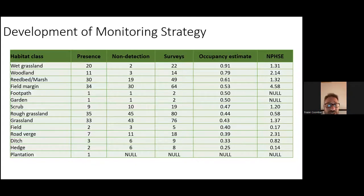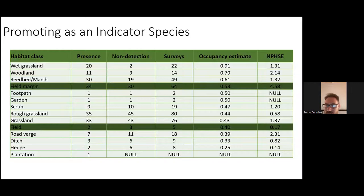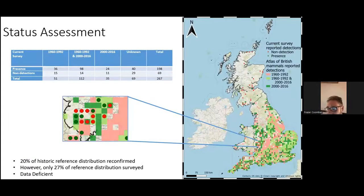This feeds into promoting harvest mice as an indicator species. Bents has already suggested harvest mice are a good indicator of arable landscapes. By dividing surveys into habitats like field margins we can track the number of nests and occupancy over time, year on year, to see how these values change — information that can help identify population numbers and distribution changes.